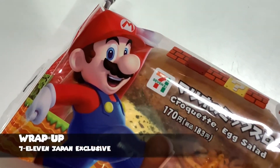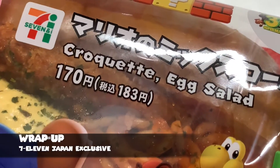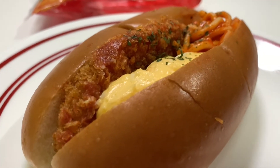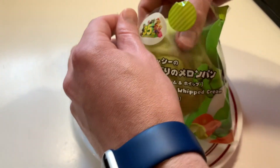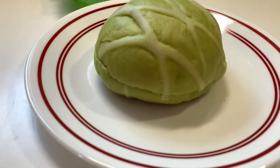One lesson you should take away from this video is that, for the most part, convenience store food around Japan is generally pretty good and even looks like what's being promoted. The same can be said about these Super Mario Bros. items. While I know it might not be possible for you guys out there to try this stuff — and that really sucks — I hope you enjoyed this look at the Super Mario Bros. snacks and sweets at 7-Eleven.